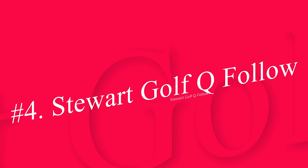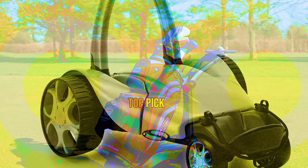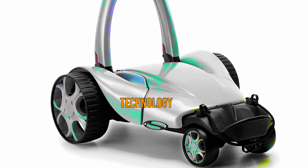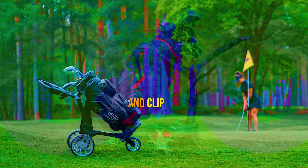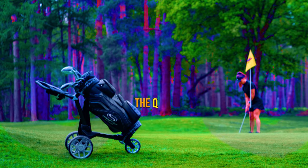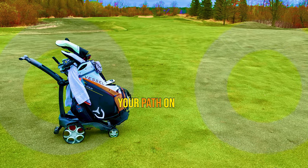Number 4: Stewart Golf Q Follow. Stewart is considered the leader in follow carts, which can cost nearly double our top pick with the upgraded 36-hole battery option. Yet the technology here is compelling, as the unit will maintain a 6-foot distance behind you in follow mode. Simply press a button on the remote control, clip it to your back pocket, and the trolley will follow you. Additionally, the Q Follow is one of the most maneuverable carts, meaning you don't have to alter your path on the course.